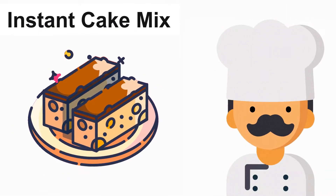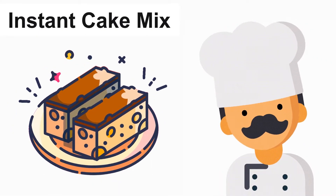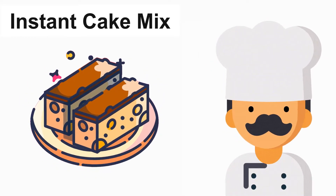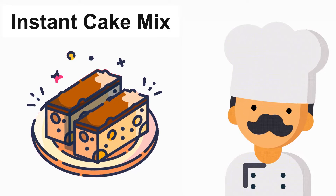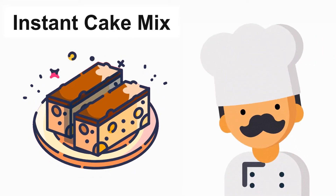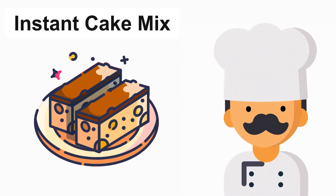In the 1950s, instant cake mixes didn't sell well. Afterward, they said, let's add a fresh egg, because customers didn't want to feel guilty about taking a shortcut. They wanted to feel like they were more involved in the process.